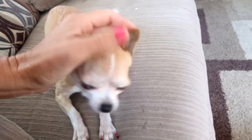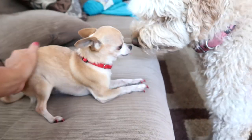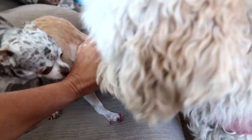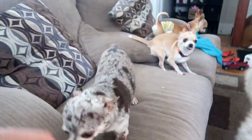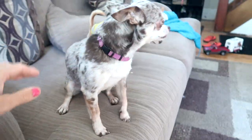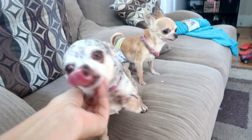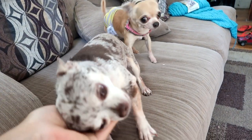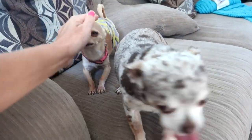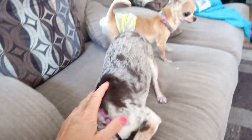A lot of you guys have been asking where our little dogs are — they are here. We don't do a lot of vlogging at night, that's when we do our editing, so not everybody sees them. They are our nighttime pets. I worry about them down at the horse barn because they could get trampled — they don't move out of the way of the horses like Hendrix does.